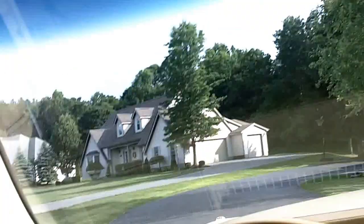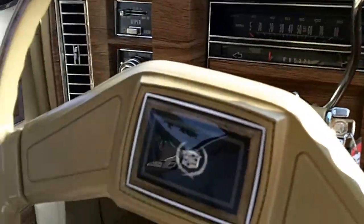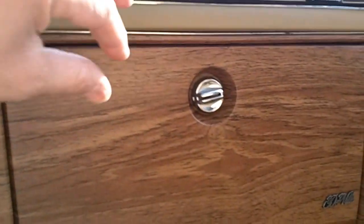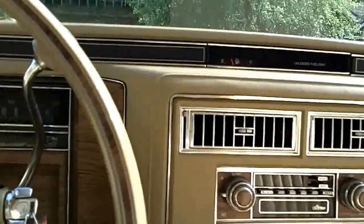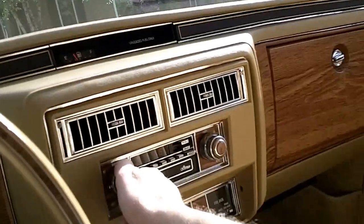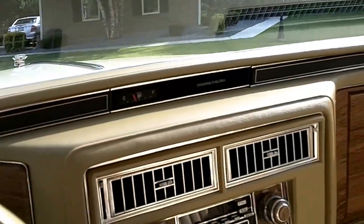I guess I better put my seatbelt on or it's gonna ding. This one's got the auto-dimming feature too, so the headlights turn off and on by themselves, which is nice. The headliner is just unbelievable — nice and clean. The trunk top works. The AC is blowing nice and cold, and it's hotter than hell here today.